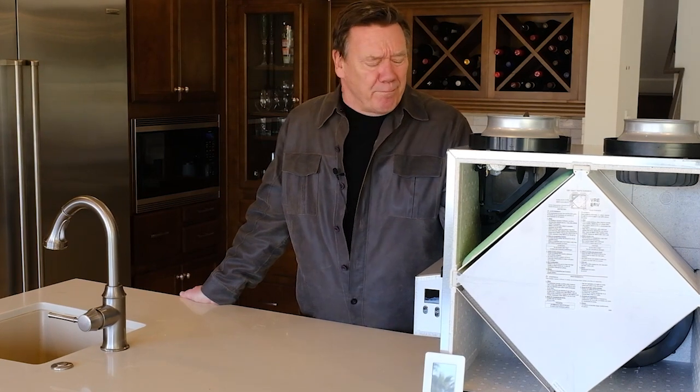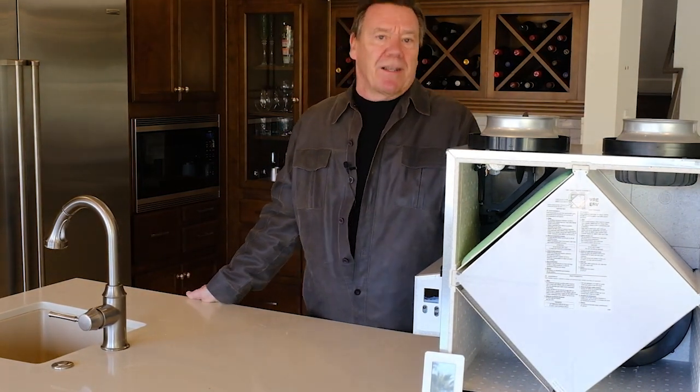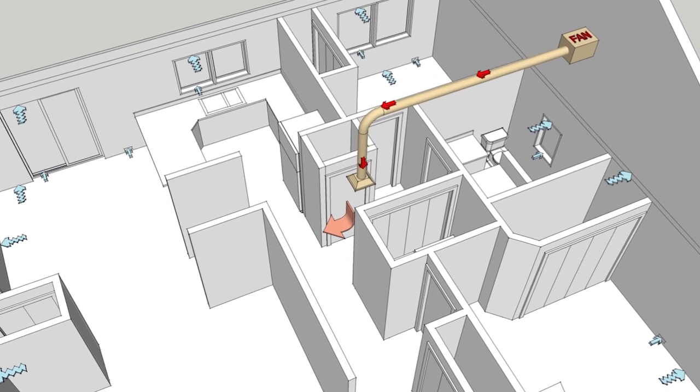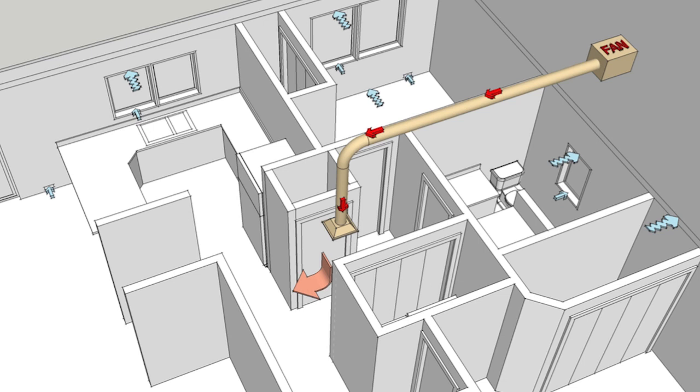There are basically three ventilation strategies to ventilate homes. The first is a positive pressure system, which is simply a fan that forces air into the home. The problem is it puts the home under positive pressure, and in winter months that warm humid air gets forced into colder wall cavities where it can condense and lead to mold and decay.